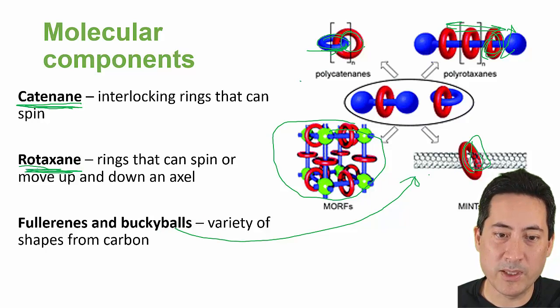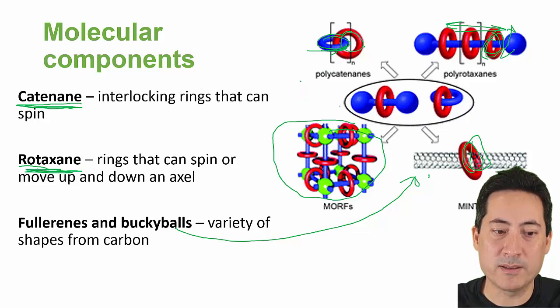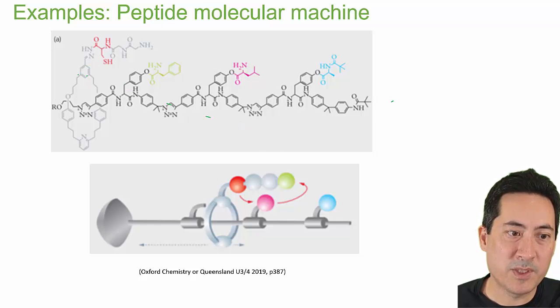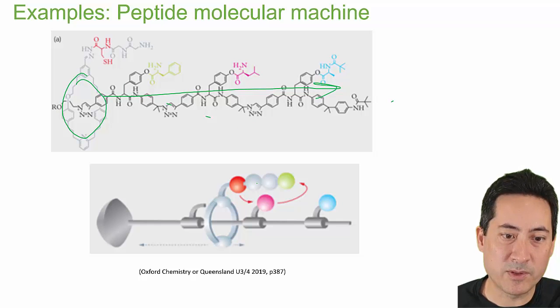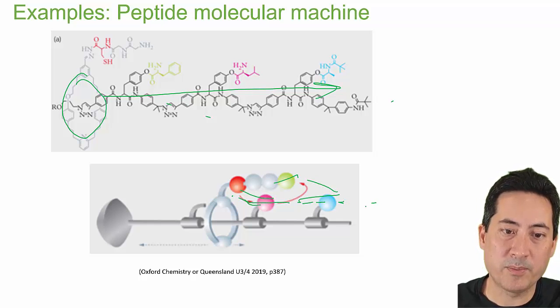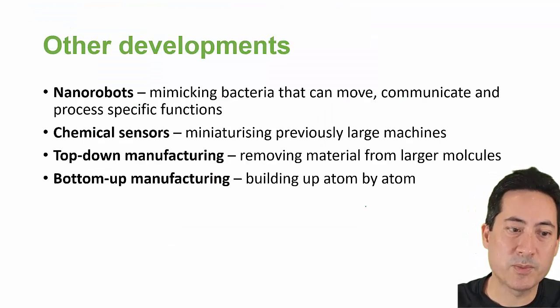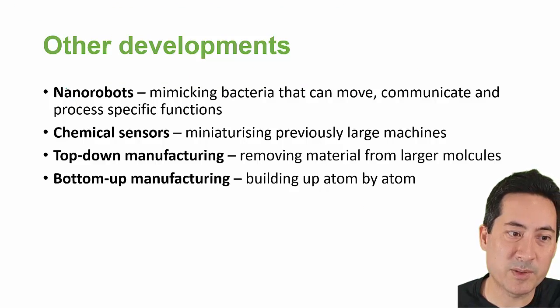Now we're into combining all of these components to make different moving parts. Here's an example from the Oxford textbook: the messenger RNA — this is just a synthetic way of creating proteins. This bit moves along here and as it moves along it catches all the different parts, the amino acids, to make a polypeptide. This is cutting edge, so there's more and more stuff being created. Just a couple of key terms to finish off.